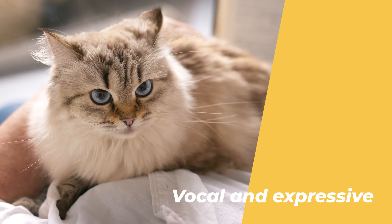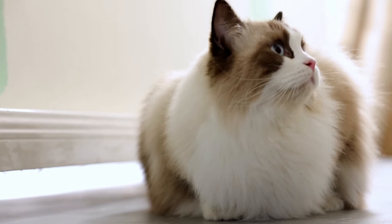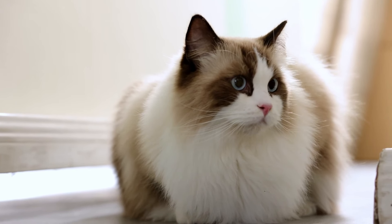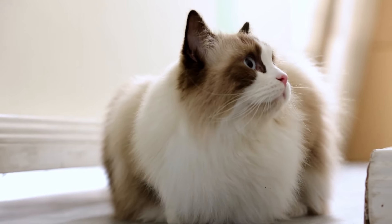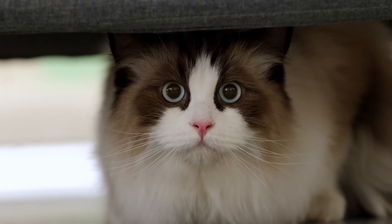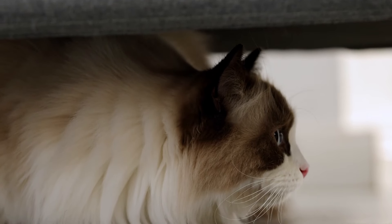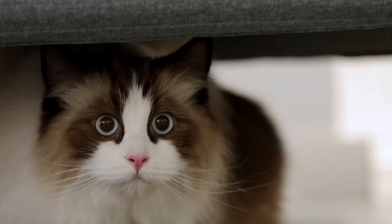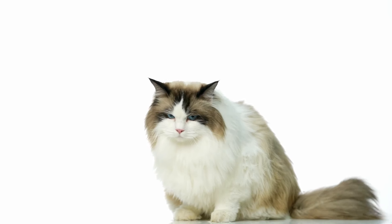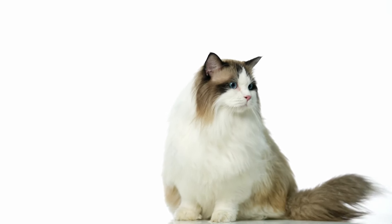Number 4: They are very vocal and expressive. Ragdoll cats are not quiet or shy, but rather very vocal and expressive. They have a distinctive meow that sounds like a purr, and they will use it to communicate with their owners. They will let you know when they are hungry, happy, bored, or want attention. They will also respond to your voice and have conversations with you. They are very attentive and interested in what you are doing, and they will often join you in your activities. They are not demanding or needy, but rather very polite and respectful.